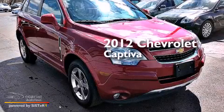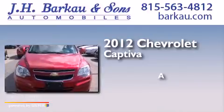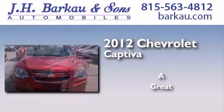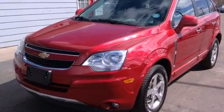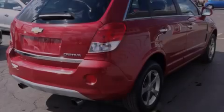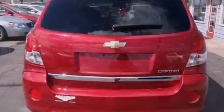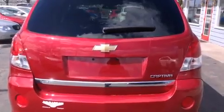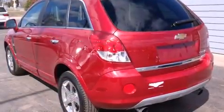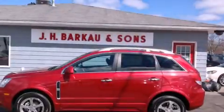This is a 2012 Chevrolet Captiva. Its top features include a navigation system, XM satellite radio, direct injection, traction control and stability control systems, and a tire pressure monitoring system. The following features are also included.